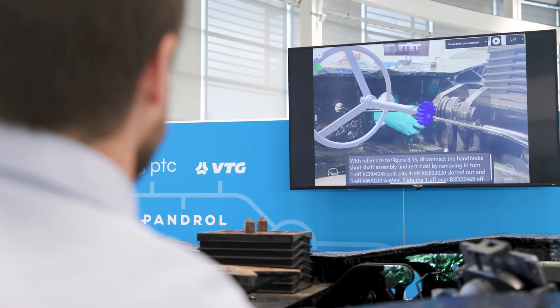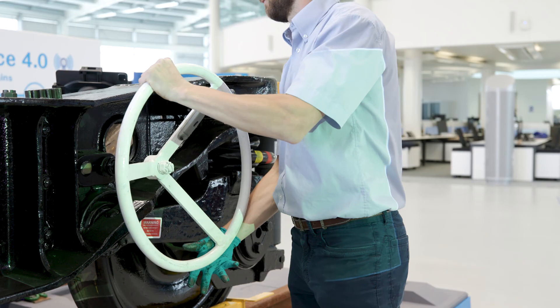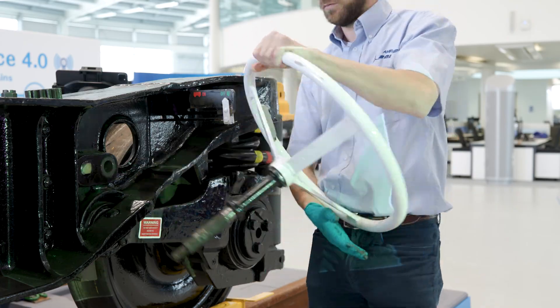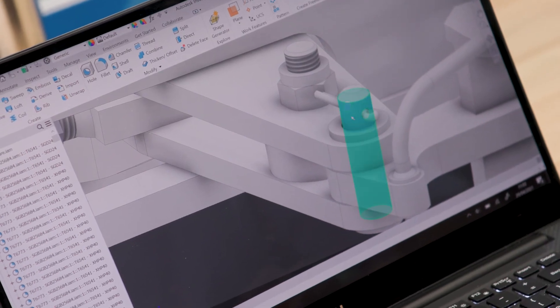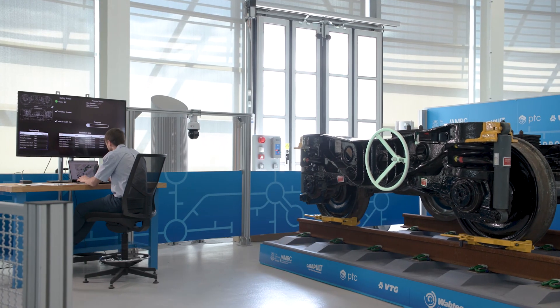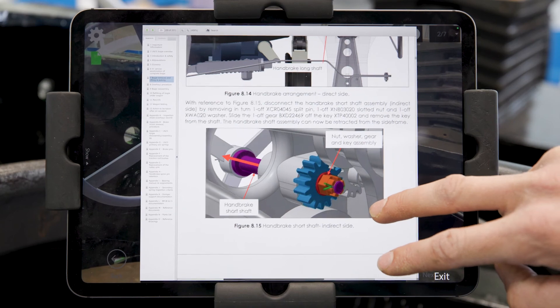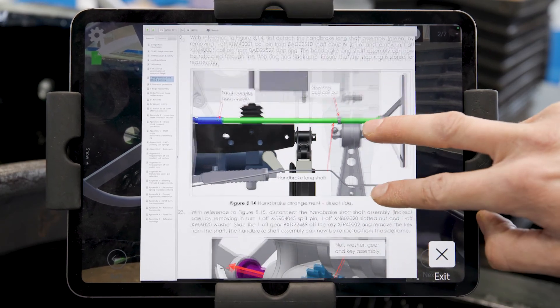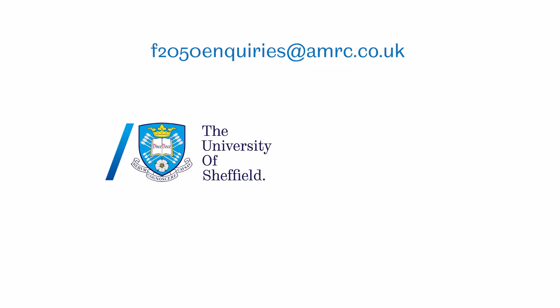Our Maintenance 4.0 project aims to inspire visitors to think how smart technologies can benefit their business. We want to demonstrate the AMRC's capability and to show horizontal innovation that's applicable to rail asset maintenance. We also want to research and reduce barriers for businesses no matter where they are on their digitalization journey. We want this to be an asset for future developments and a facility where industry can experience, develop and de-risk the adoption of new tools and processes.